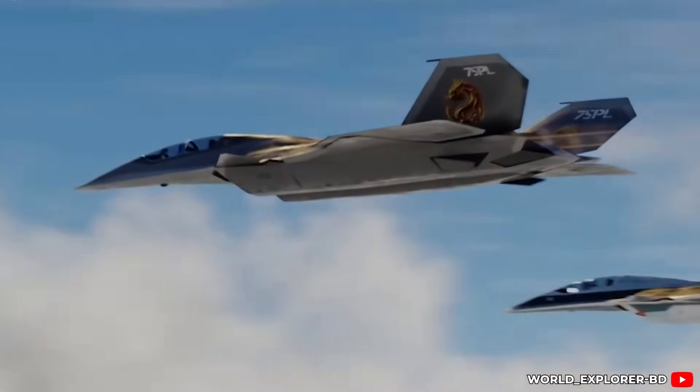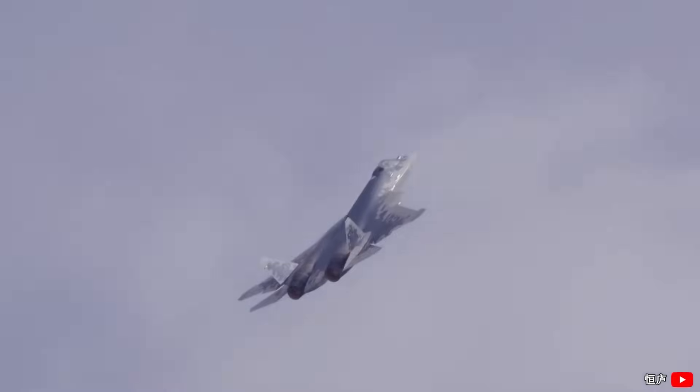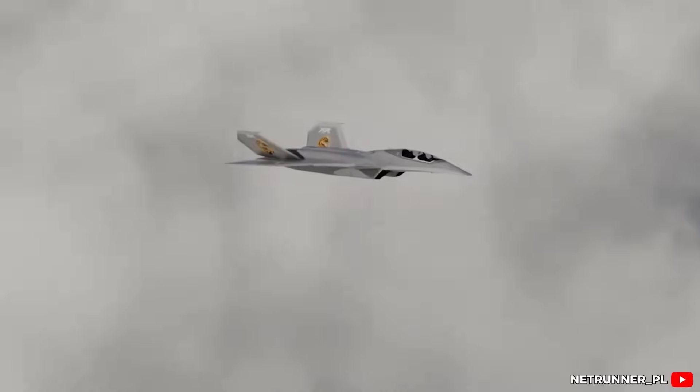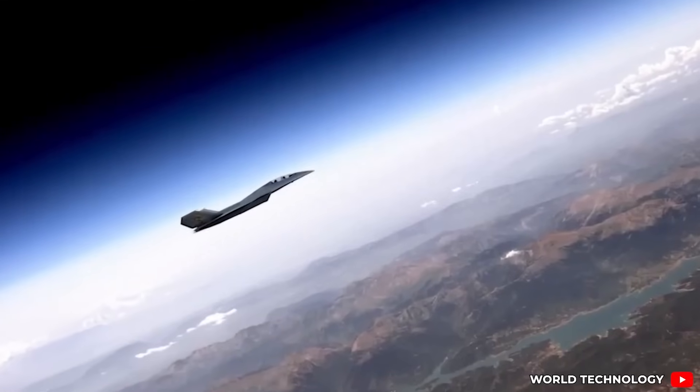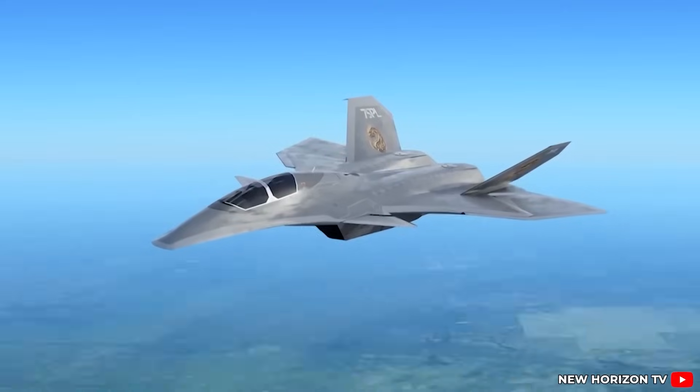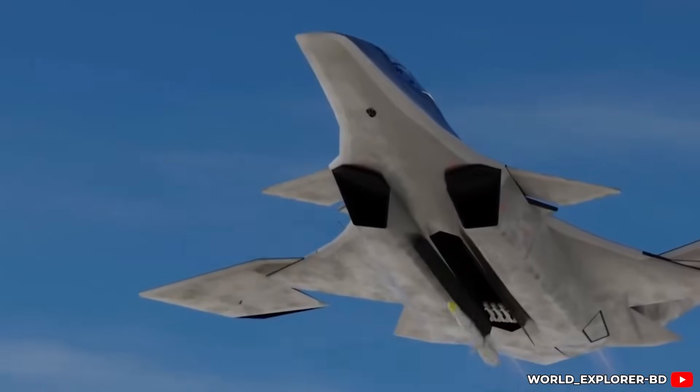The cockpit is designed for rapid decision-making, and real-time update systems ensure precision control. The aircraft can engage satellites and take part in space missions, combining air and space power under the Nanshinmen Project, showcasing how future wars might be fought.